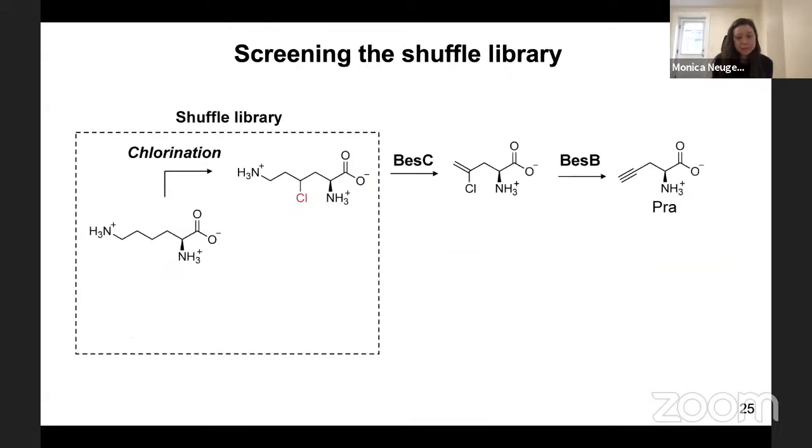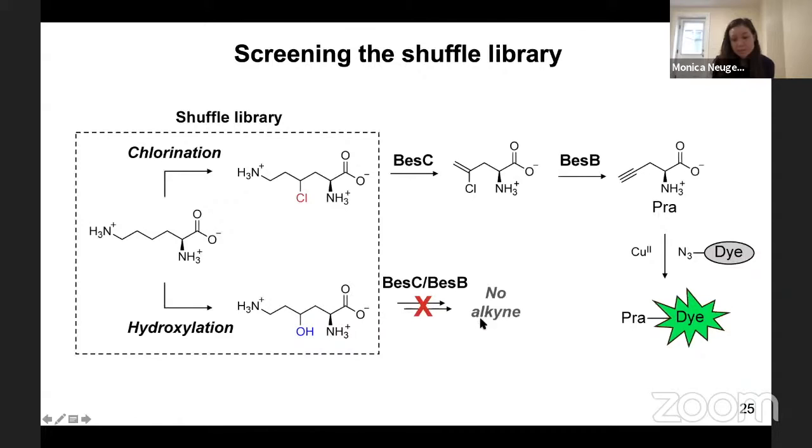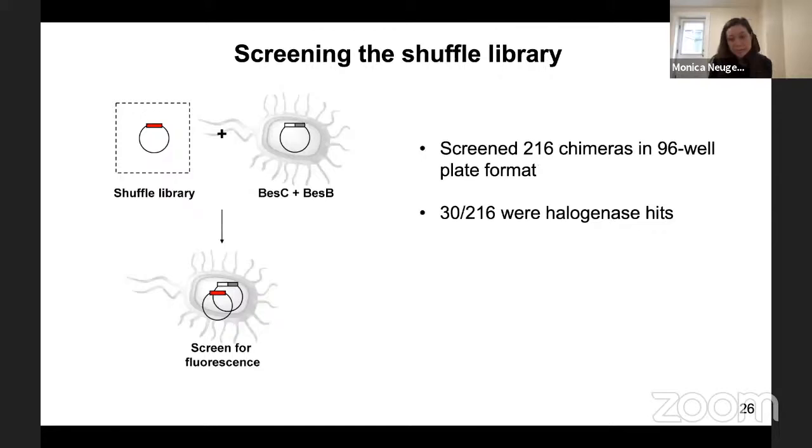To screen the shuffle library, we looked to the pathway in which we discovered BES-D. BES-D makes 4-chlorolysine, which in two downstream steps can be converted into propargylglycine, the terminal alkyne-containing amino acid. The terminal alkyne can then react with a fluorogenic probe to yield a fluorescent product if our shuffle variant is a halogenase. In contrast, if the variant performs hydroxylation, it is not a substrate for the two downstream enzymes, so we get no alkyne biosynthesis and no fluorescent product. Using this screen, we screened 216 chimeras in 96-well plate format and found that 30 of the 216 were halogenases.